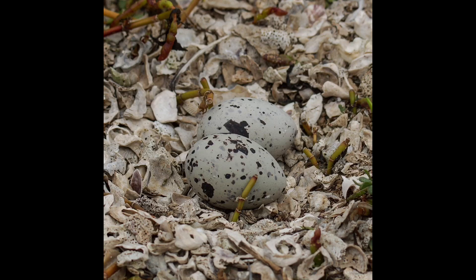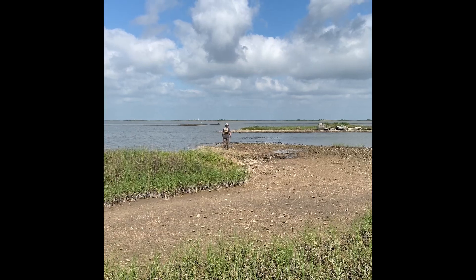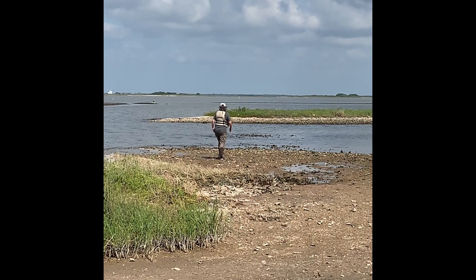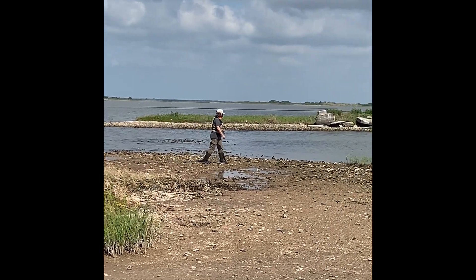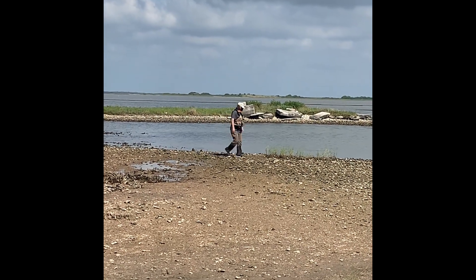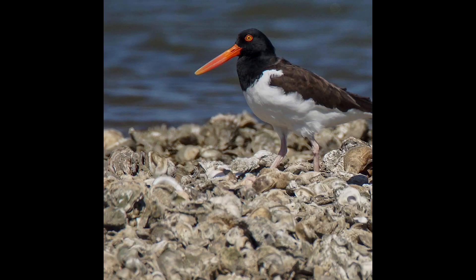When American oystercatchers nest, they don't do it in a tree or bush — rather, they do it on the ground. To make the nest bowl, they create a shallow indentation called a scrape, then lay their eggs directly in the bowl and incubate them until the chicks hatch. When looking for oystercatcher nests, Sue looks for scrapes, footprints, and of course eggs. She also pays attention to how the parents are acting — if they keep an eye on her, do alarm calls, or try to lead her away, it might indicate that they have a nest.